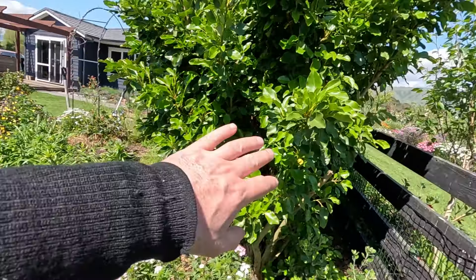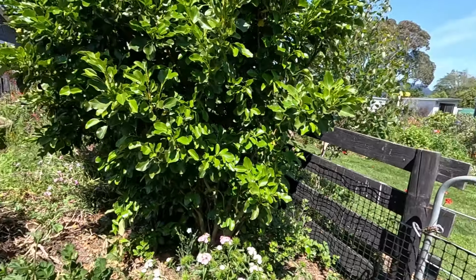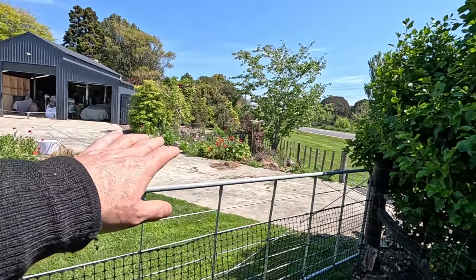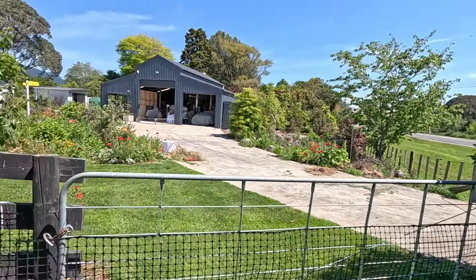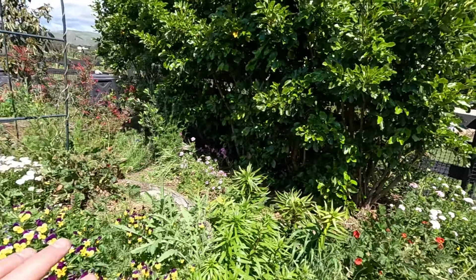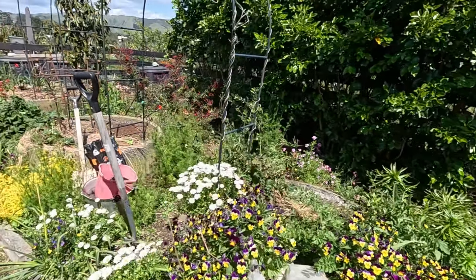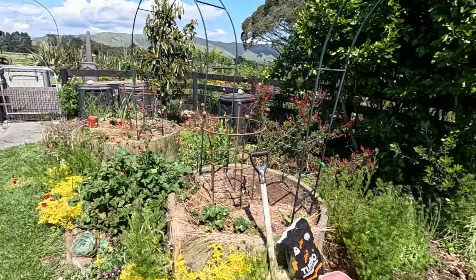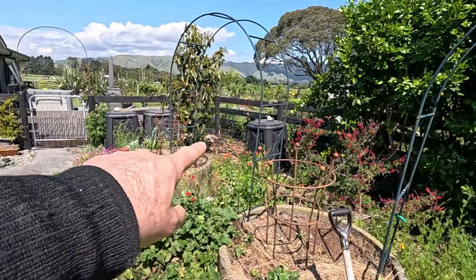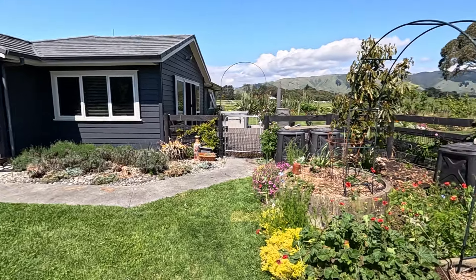The idea is we'll get rid of the rest of this fence — this hedge rather — once that area there grows up a little bit more to shade us from the street. That'll let more light in here so we'll have more veggie garden in here. We've run another piece of black irrigation pipe along there and it comes up there so that we can water this garden.